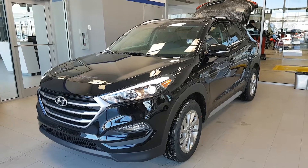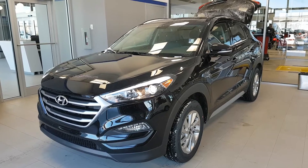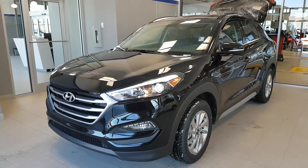Good morning John, this is Natalia here from River City Hyundai, here with your beautiful 2017 Tucson. I'm just going to do a quick walk around the vehicle to show you some of the features it has to offer.